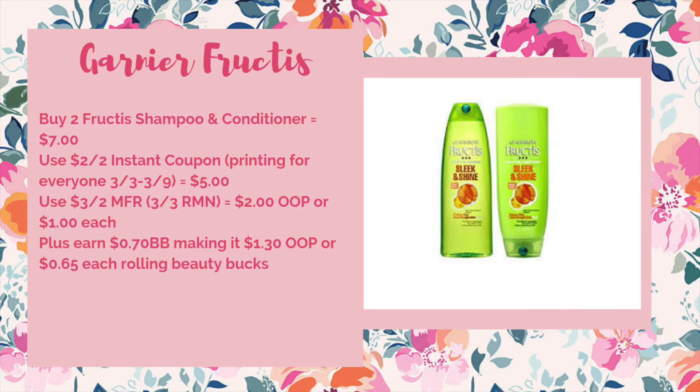Our second instant coupon is on the Garnier Fructis. They're going to be on sale two for $7. We're also getting a two off of two instant coupon, which will bring it down to $5. We're getting a three off of two manufacturer coupon in the 3/3 RetailMeNot, which will make it $2 out of pocket or $1 each. Plus you'll earn $0.70 worth of beauty to spend next week, making it $1.30 out of pocket or just $0.65 each when you're rolling beauty bucks.